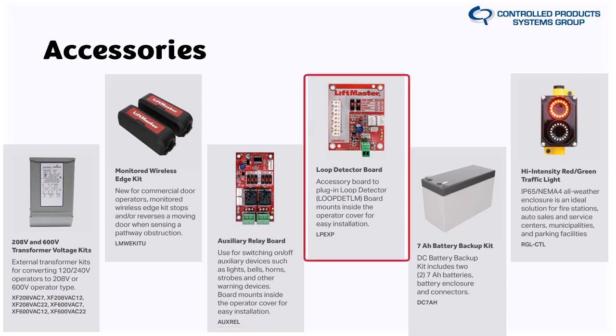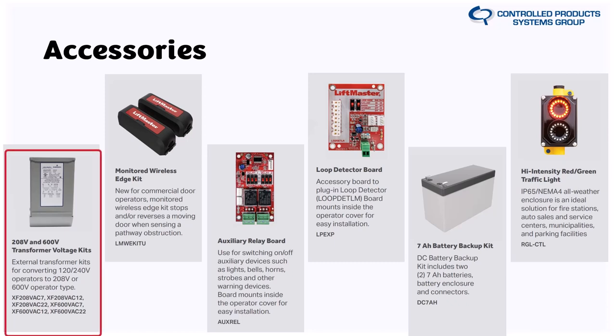The 208V transformer kit I mentioned is also available as an accessory, and there are different sizes for different models — 7 series, 12 series, and 22 series each require the right transformer to ensure proper amperage and avoid under-voltage. Other accessories include the battery backup kit and red-green lights. Light curtains and similar safety accessories are also available. Make sure you're specifying the correct transformer size for the operator series.